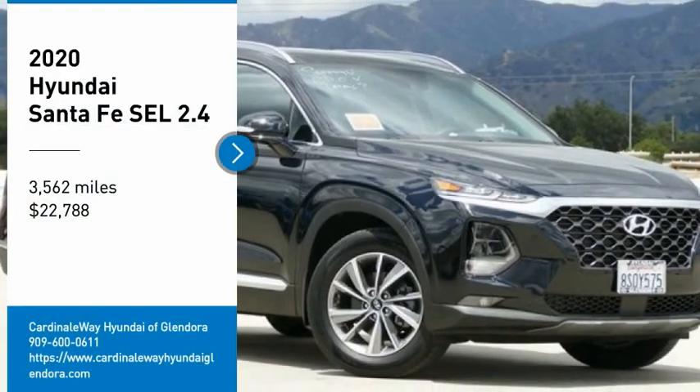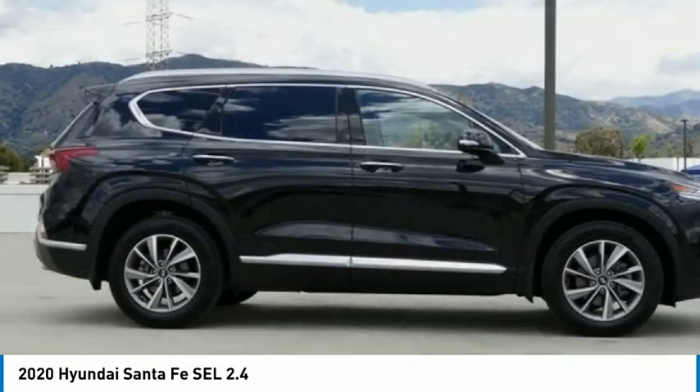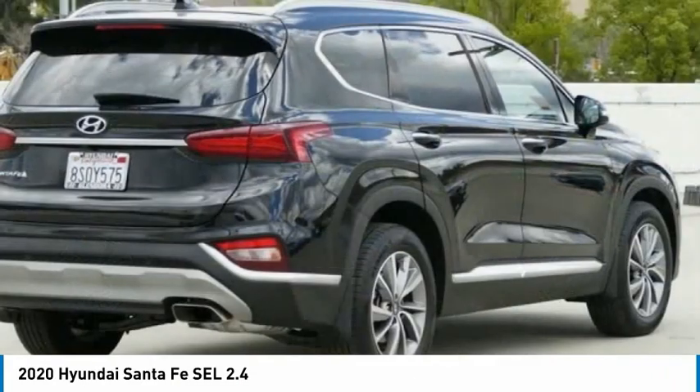Stop by and take a look at the 2020 Santa Fe. Style, quality, performance, value — need we say more?